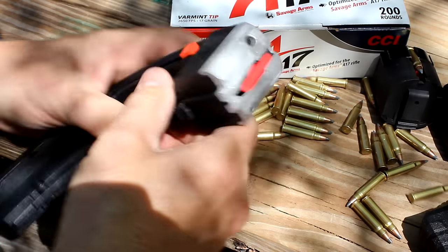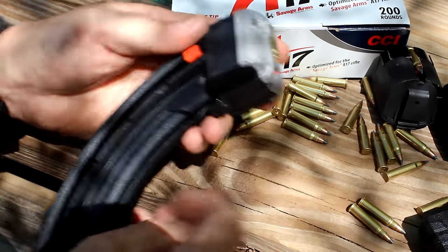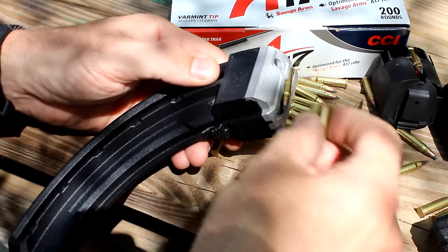Let's try these Butler Creek 25-round magazines. There's a little button on the side so you can just pull it down — that makes it much easier to load.